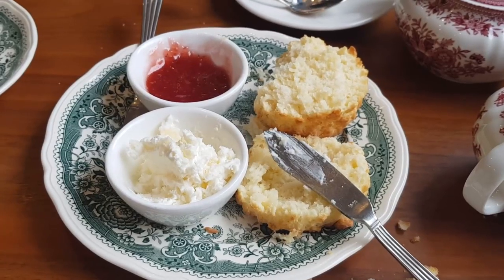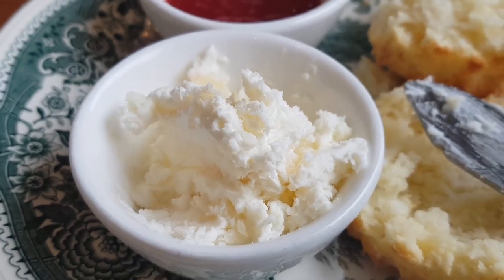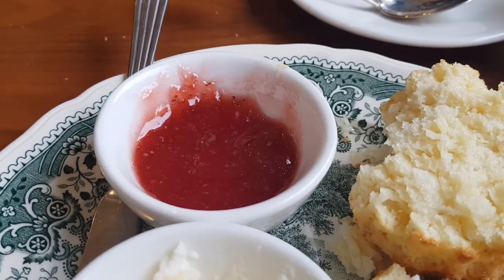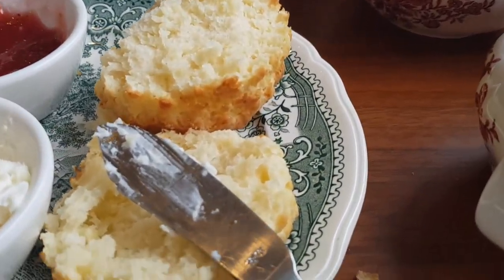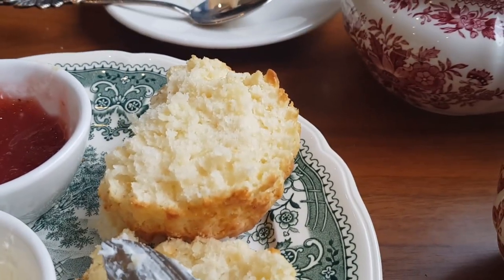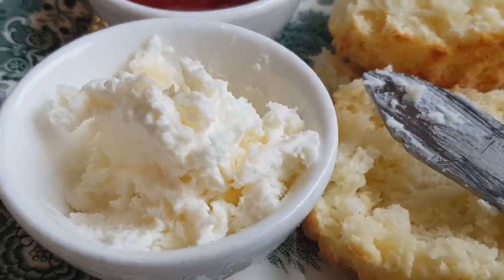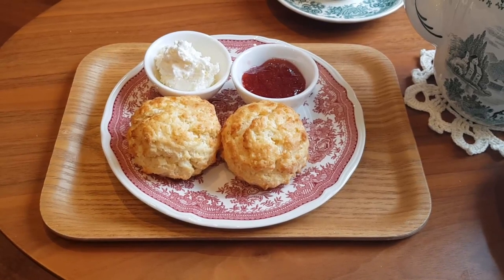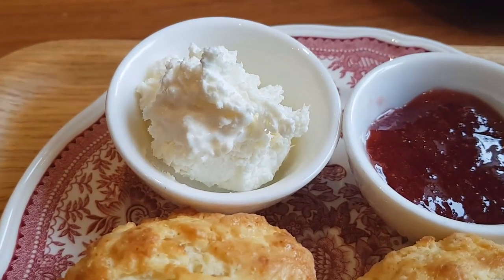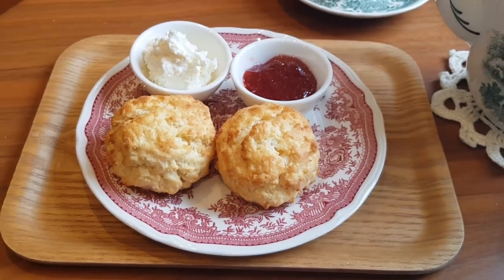We've just tried the scones and let me tell you, this is not cream — it's more like butter. But Alex said the jam is good. I don't like jam so I didn't try. The scones themselves I really liked. They really reminded me of my dad's cooking, which was nice. Not real cream though. I ended up ordering two more scones because they were so good. This time it looks like the cream has melted a bit, so I'm wondering if it'll taste any different. We're gonna eat these now.